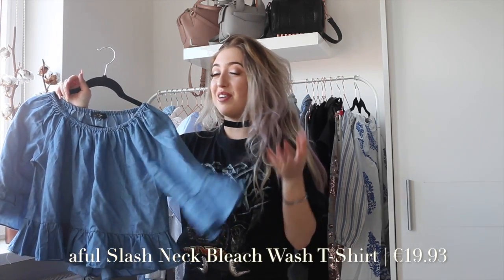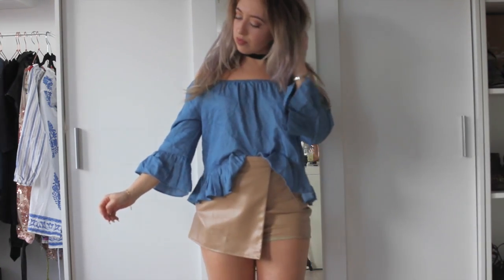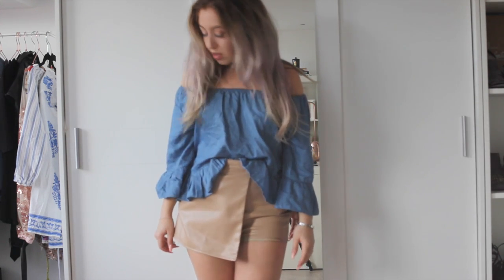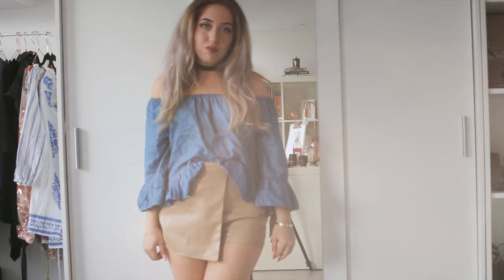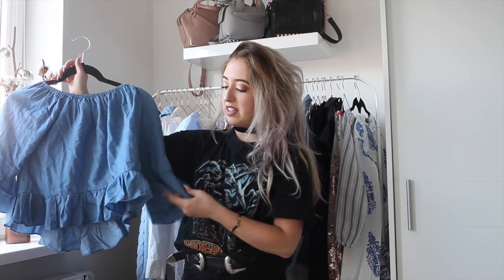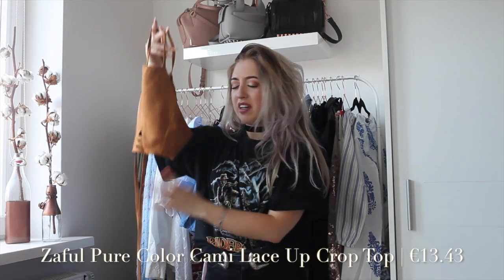The next item is also an off-shoulder top from Zaful. It's made from a denim lookalike material but it's cotton. It also has flared arms and an elasticated neckline, which is a little bit annoying because it sometimes goes up and doesn't stay underneath my shoulders. It has the same detailing on the arms as on the bottom — just very cute to wear with some white denim.